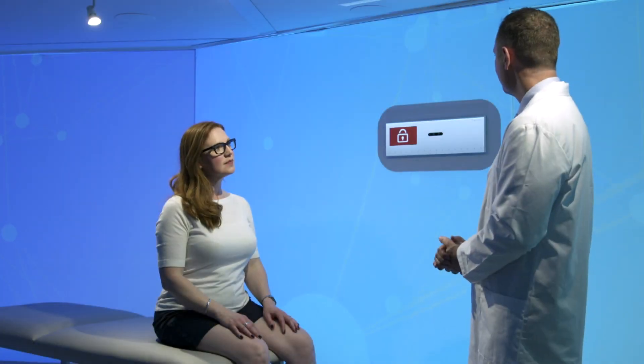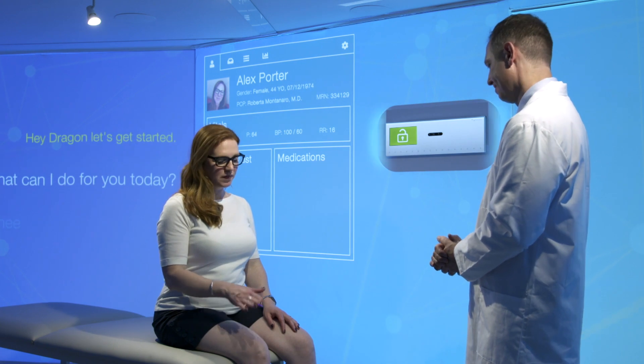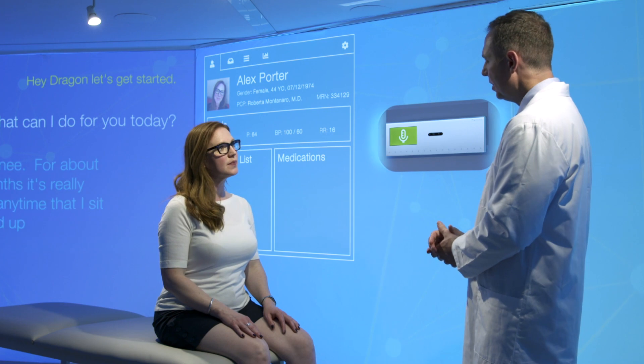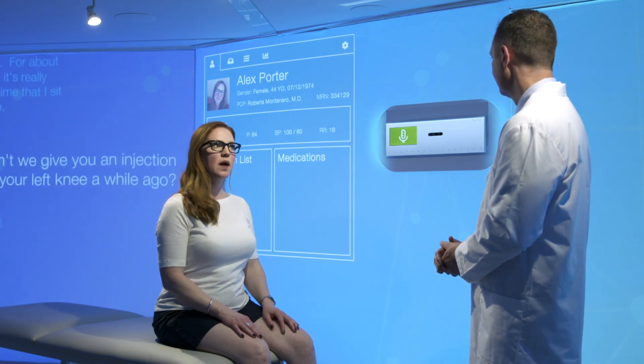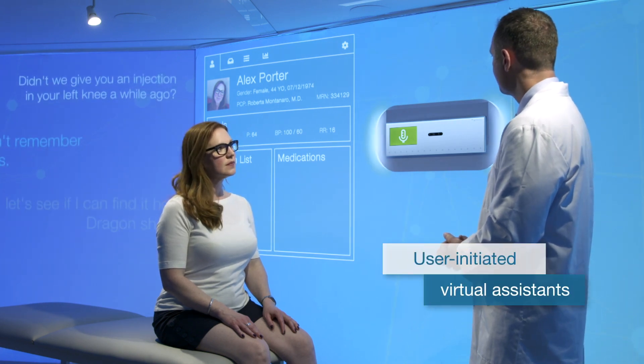Hey Dragon, let's get started. What can I do for you today? It's my right knee. For about the last two months, it's really been hurting any time that I sit down or stand up. Now didn't we give you an injection in your left knee a while ago? Yes, but I don't remember when that was. Let's see if I can find it. Hey Dragon, show me the previous procedure notes.